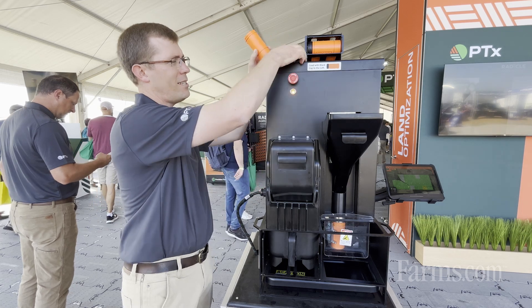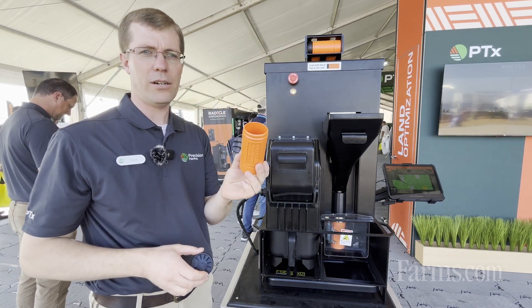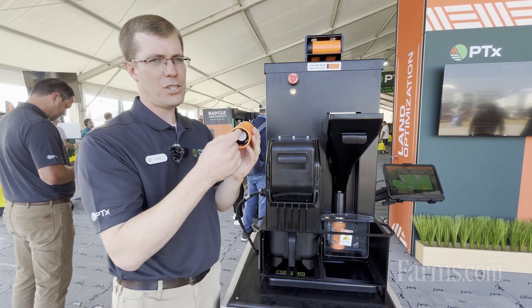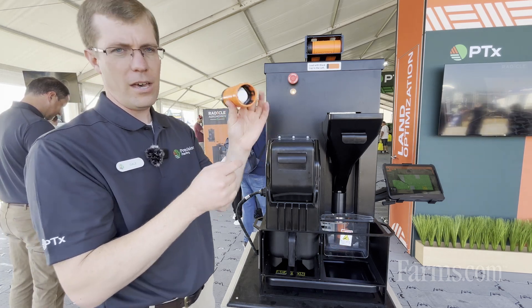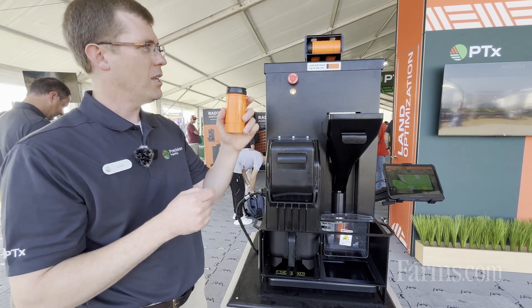As soon as you tip that funnel, that sample is going to be packed into this reusable soil sample container. It's going to pack the sample, cap the sample container, and then write the location of that sample onto the bottom of the tube onto this RFID tag.